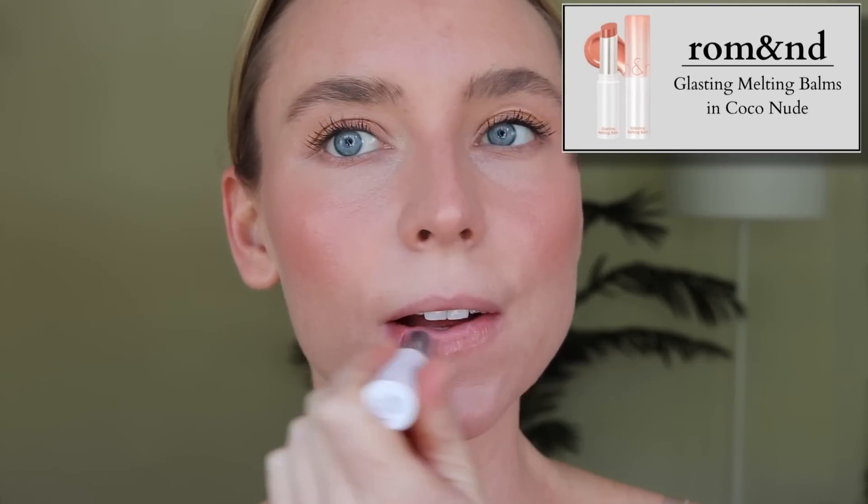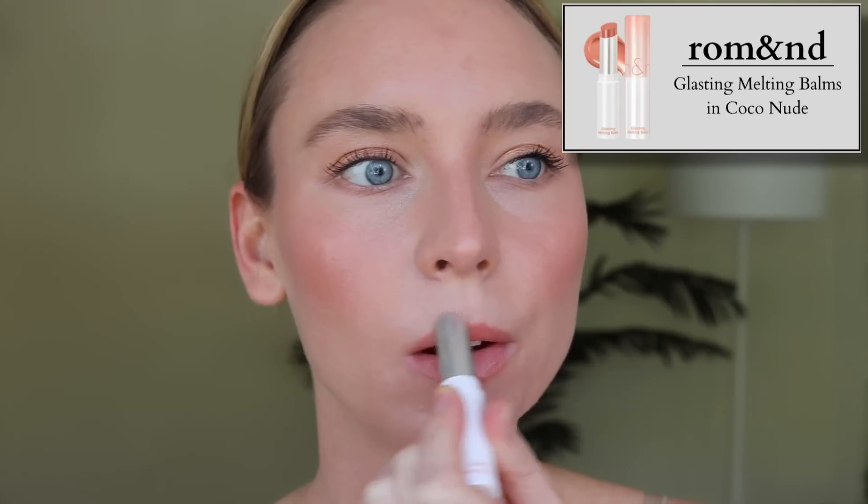The last products I purchased are two other shades of the Romand Glasting Melting Bombs — I have a previous review of Kaya Fig, Mauve Whip, and Nougat Sand linked on screen. Now I'm showing Sorbet Balm and Coco Nude. Coco Nude is so much more sheer than the others in the Glasting Melting Bomb range, which is really nice — because it's so sheer I can layer it up without getting too much pigment. I really like that there's a more sheer shade in the range. These are another melty lipstick-lip balm formula so they do get messy, but unlike most others that you twist up, you can twist these back down, which is awesome.